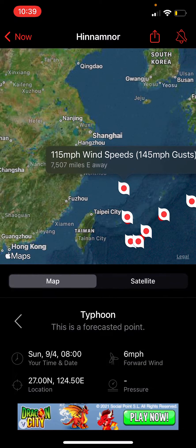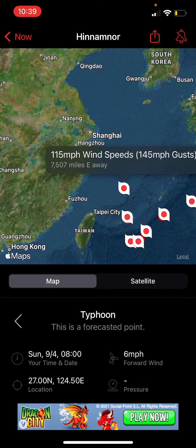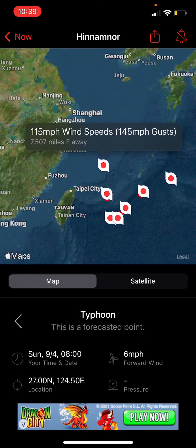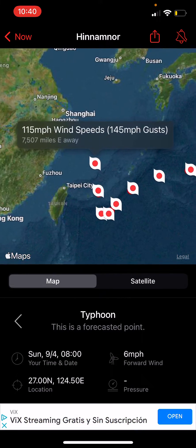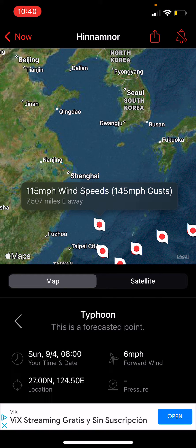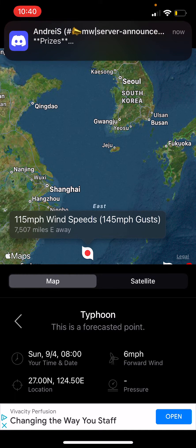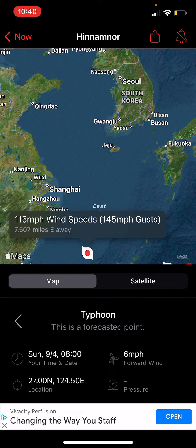As it passes east of Taiwan and heads into the East China Sea, it will get back up to a major typhoon, recovering from a brief Category 2 back up to Category 3. From there, the storm is going to head into South Korea and could make landfall there as a significant typhoon. It could intensify to Category 4 briefly in the East China Sea before making landfall in Korea.